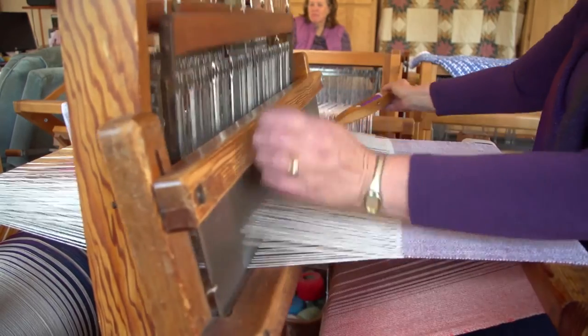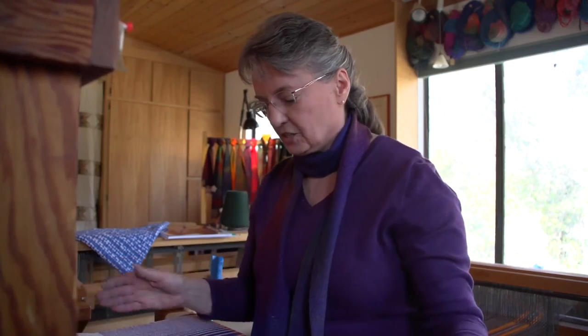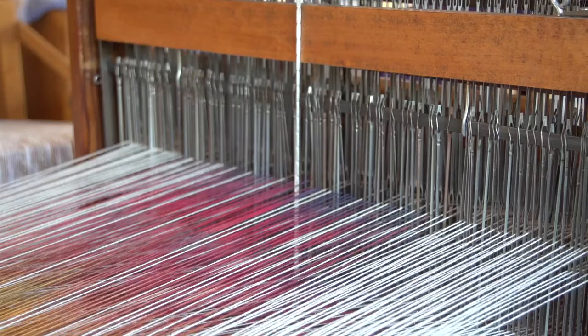The fun part for me is watching the color as it changes. I have to choose one color that will go with all of the colors showing on the loom, and I can only see how much of the warp is visible from the front to the back. There's a lot more rolled up on the back, but I can only see one portion of it.